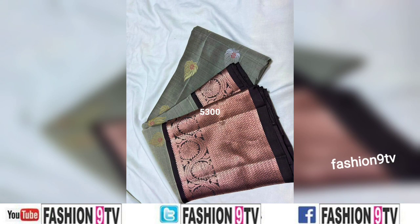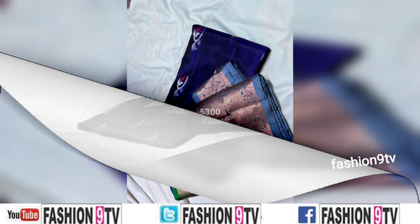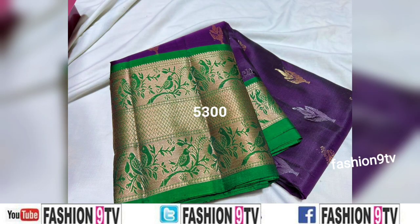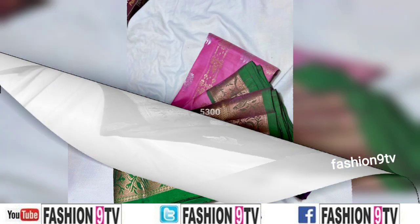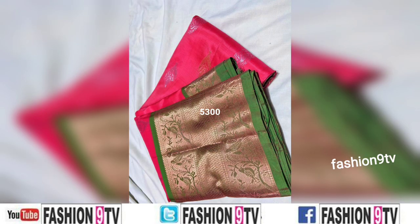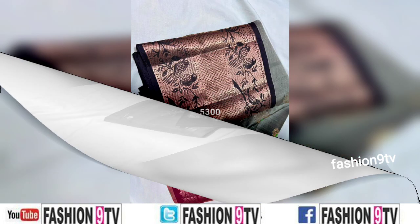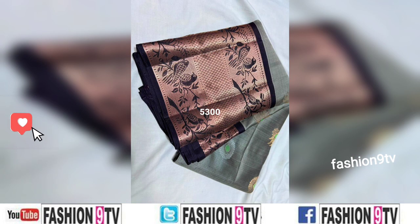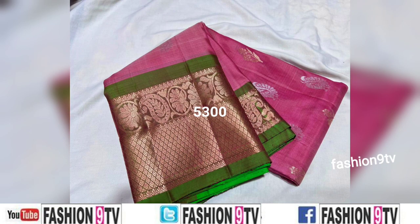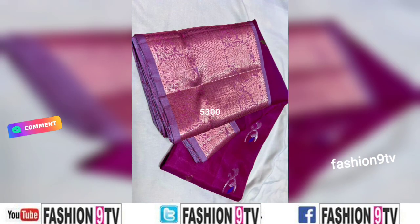All these photos are taken from different open sources and saree manufacturers, and this is not a sponsored video. Fashion 9 TV is not at all responsible for buying or selling of any items shown in this video. If you like this video, please like, share, comment, and subscribe. Please don't forget to subscribe to Fashion 9 TV.